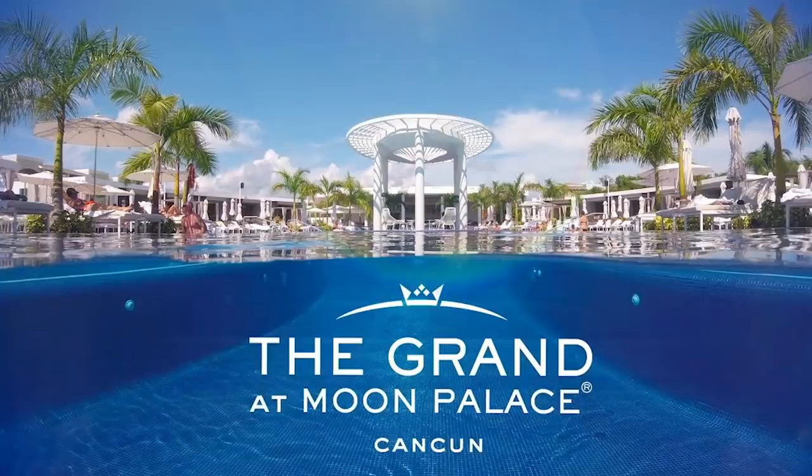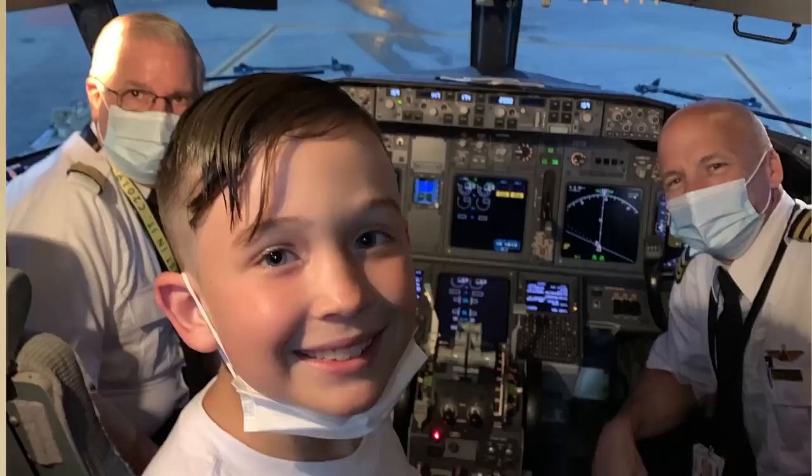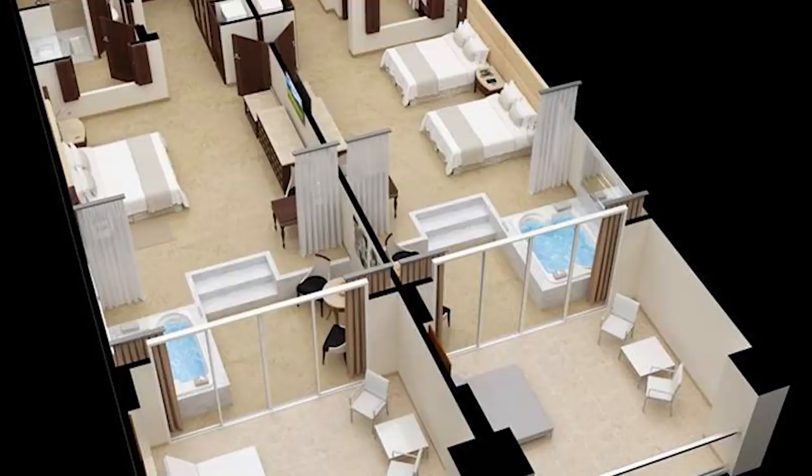Good morning, my loves! My name is Christina and welcome to Casually Christina. In today's video I'm going to be showing you guys a full tour of our room at the Grand at Moon Palace. We are in Cancun, Mexico. I'm so excited — though I'm also tired. We've been up since 3 a.m. flying and we just got to our room. They have different types of rooms here and this is just a regular standard room.